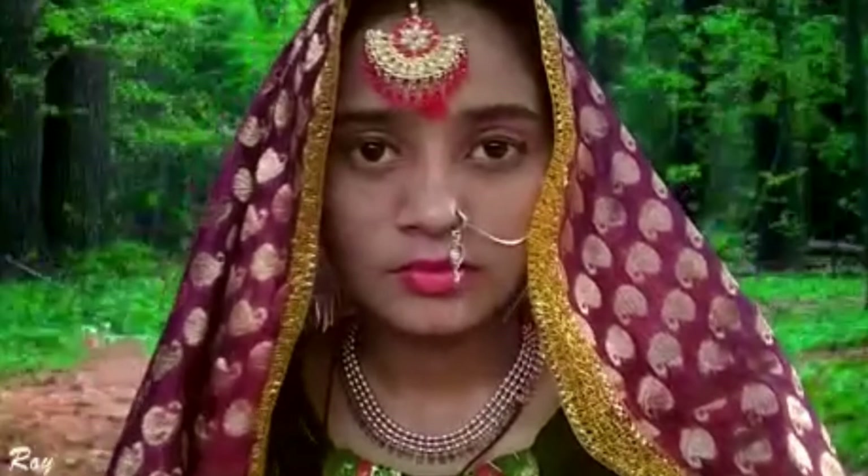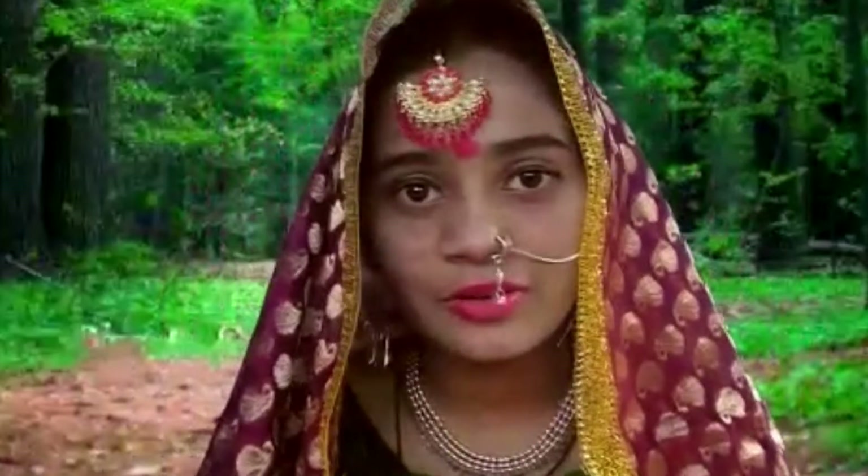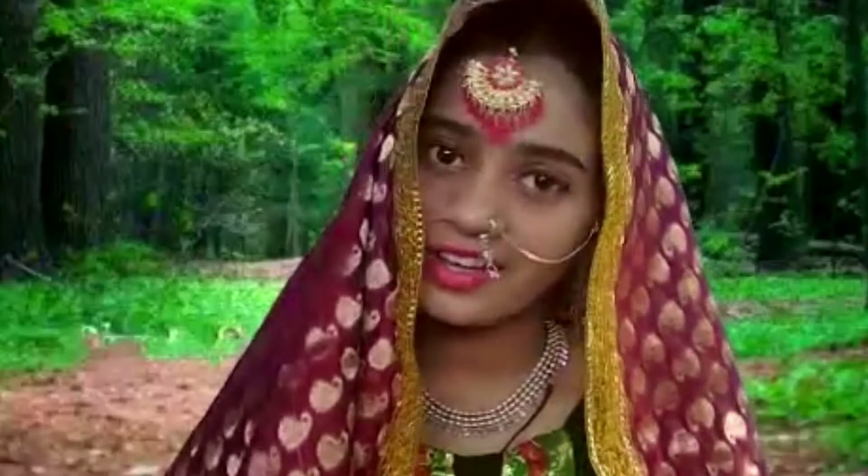Namaste, Champali. Namaste. What help should I do for you? What are you going to show for our visitors, Champali? Today I will show you how to make a simple earring. Could you explain the materials required to make it and explain in detail to our visitors how to prepare it? Sure.